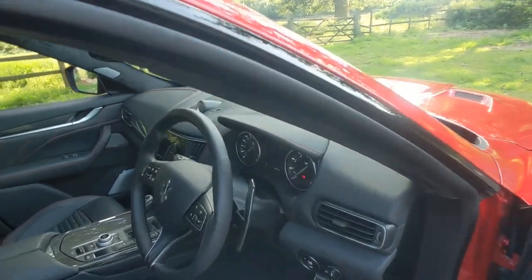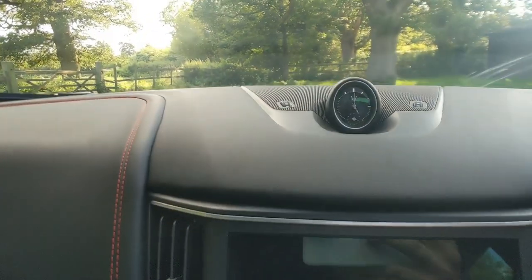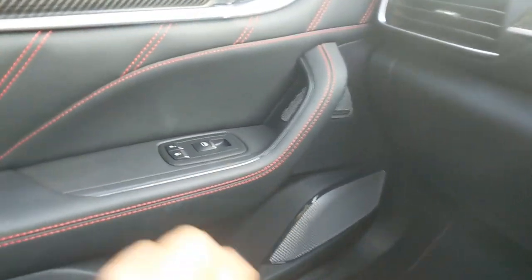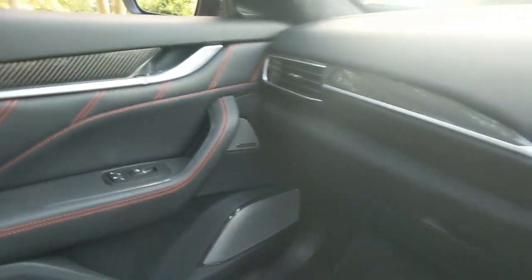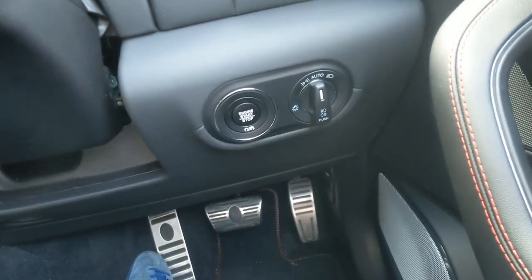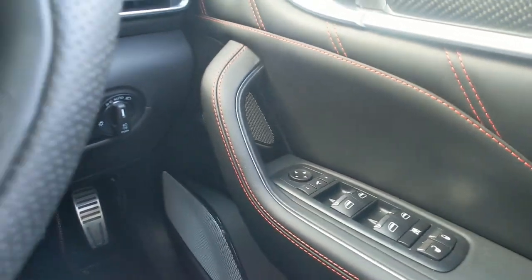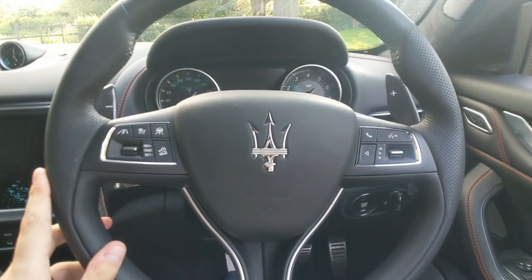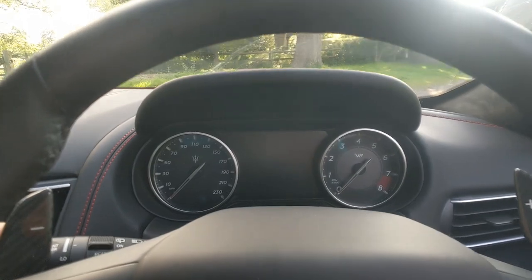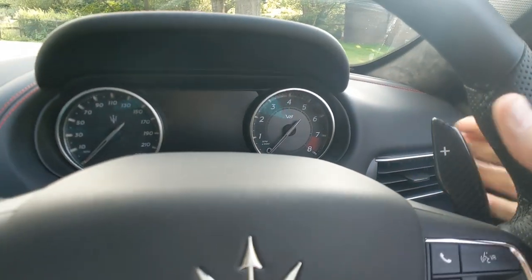Let's see what the Levante Trofeo is like from the best seat in the house. Immediately there are really nice touches of quality. You get the analogue clock at the top, surrounded by soft leather finishing and a bit of carbon fibre. Perhaps the only drawback is these buttons look like they could be straight out of a Jeep, but it's a minor drawback and they're tucked out of the way. The rest of the finishing is superb — really nice stitching, a real quality feel and ambience. The steering wheel isn't overcrowded with buttons, and you get analogue dials for the speedo and revs. You also get carbon fibre paddles which just feel nice in your hand.